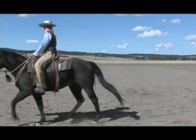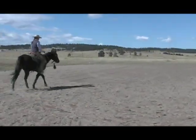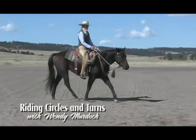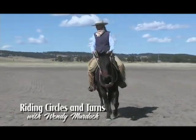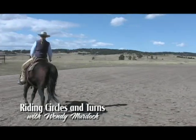In developing refined riding skills we continually strive to develop our ability to do less and have it mean more to our horse. Intuitively we know that our horse is capable of performing the light and fluid movements we so desire without us on his back.